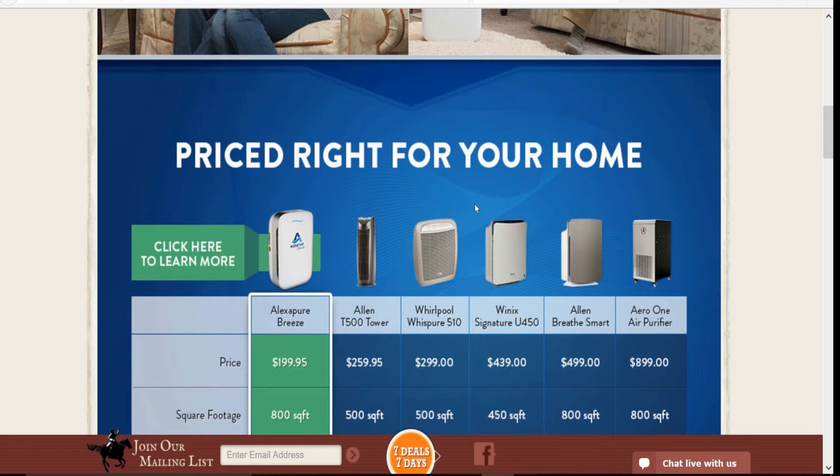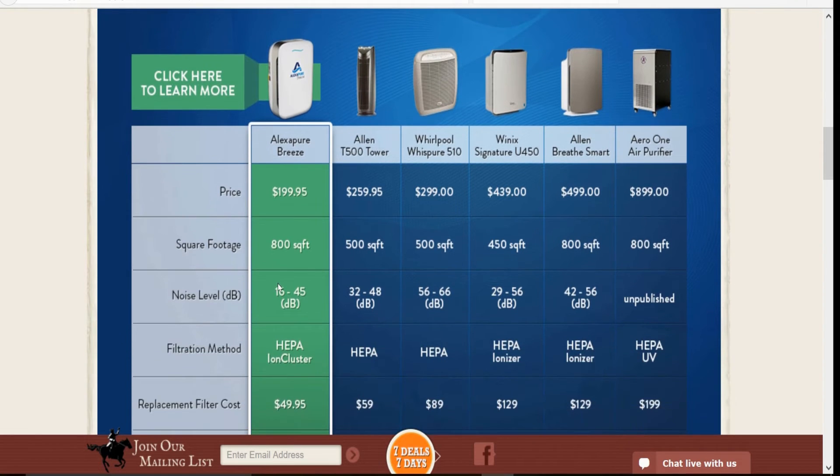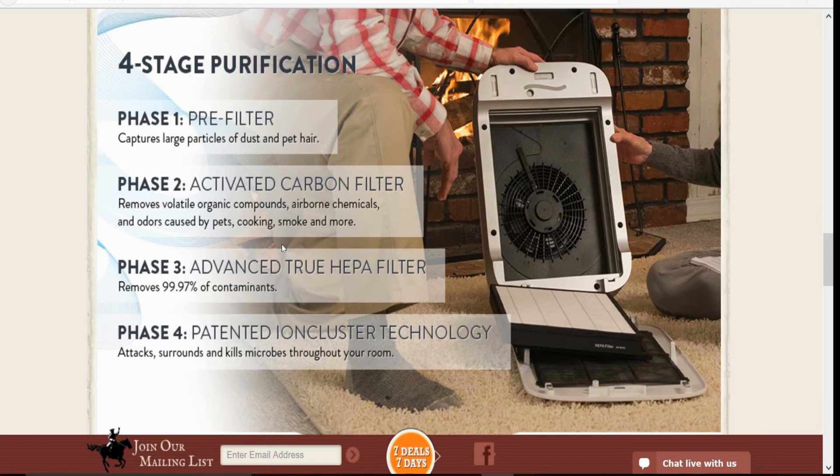Now, you can buy a cheaper air filter — I got one similar for about a hundred bucks — but the filters only last two to three months and you've got to replace them. They're almost $40 to $50 depending on where you get them. These filters here, you can wash one of them, and the ones you replace are only $49.95 and they last a year, not months. So $50 a year for filters is great.